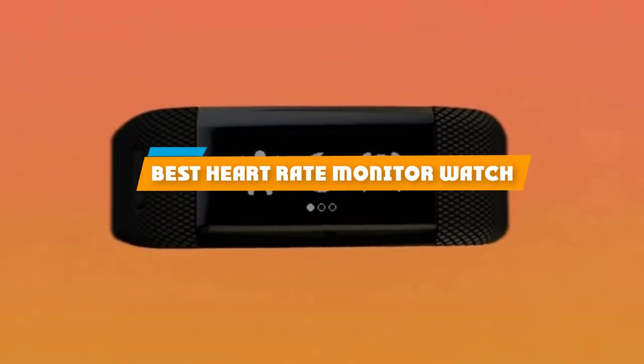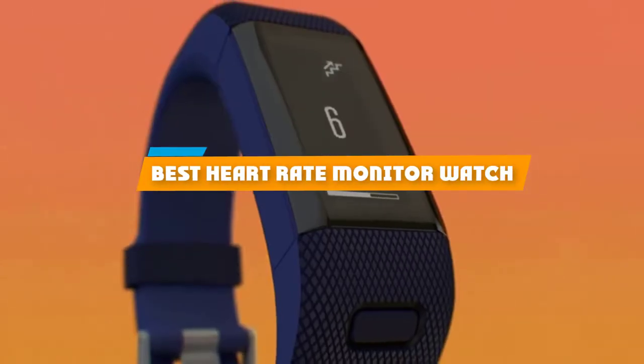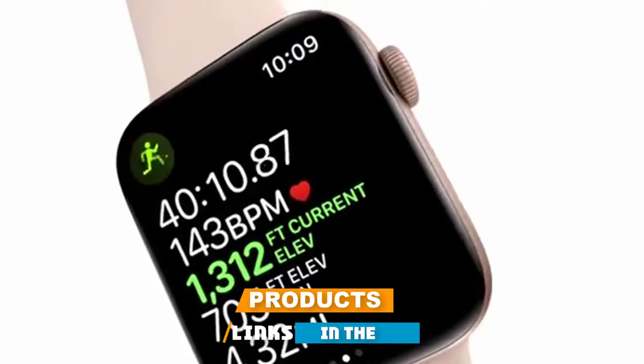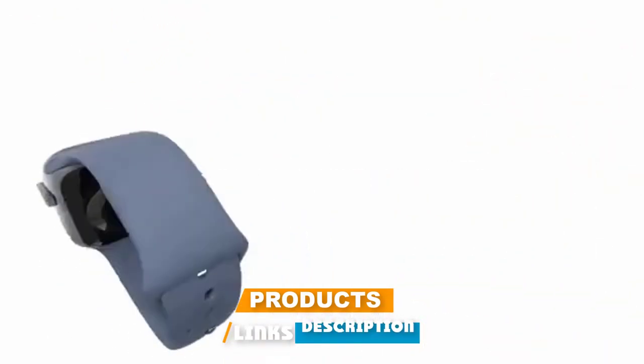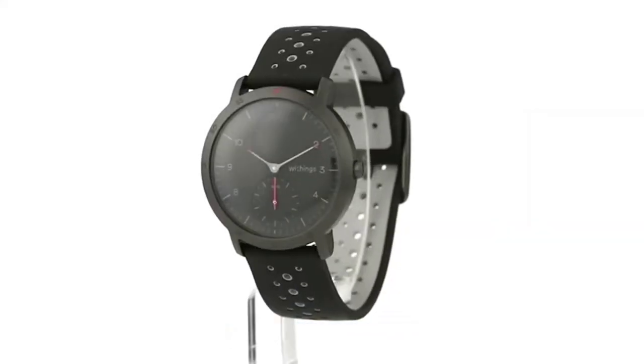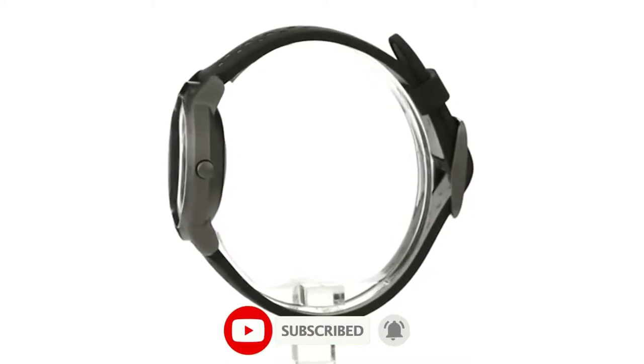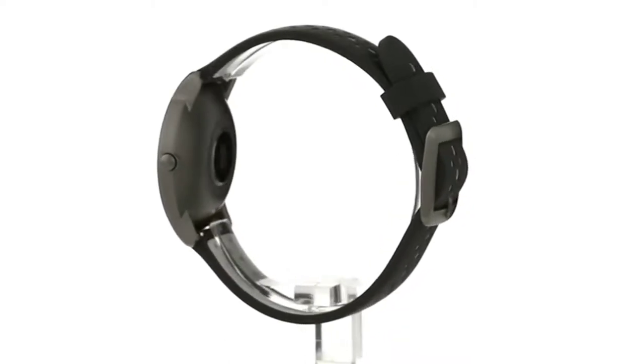If you're looking for the best heart rate monitor watch, here's a list you must see. We made this list based on our personal preferences, sorted by features, prices, quality, durability, reputation of the manufacturers, and customer feedback. We've also included options for every type of customer, so let's get started.